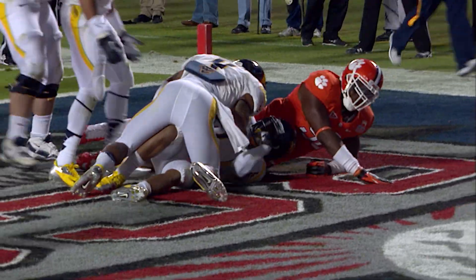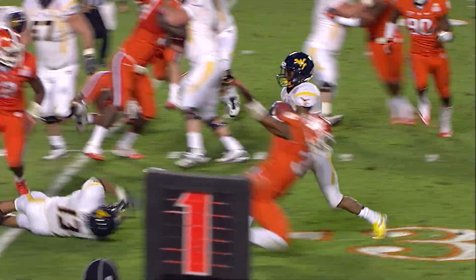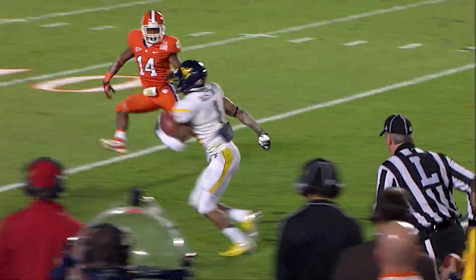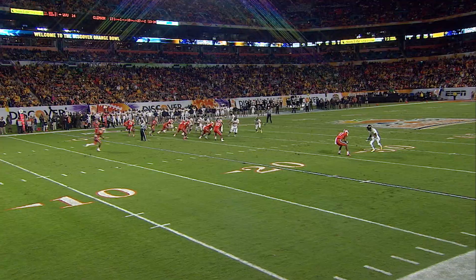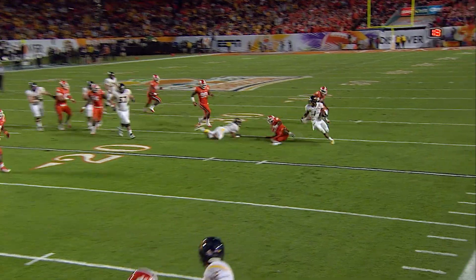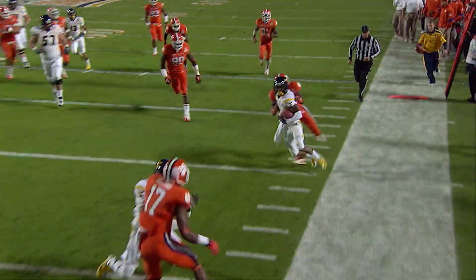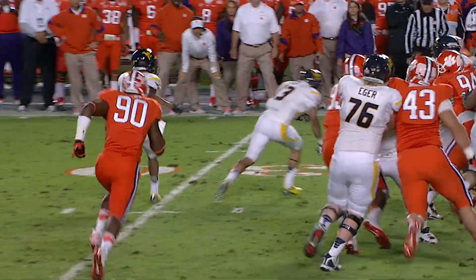Tavon Austin did it! A 27-yard scamper for Tavon Austin, his 2nd touchdown of the game. A spectacular play as he came down the near sideline, stiff-armed a defender, just kept his foot inbounds, beautifully tightroping the sideline, got a great block inside at the 3, he goes in for the score — touchdown Mountaineers!